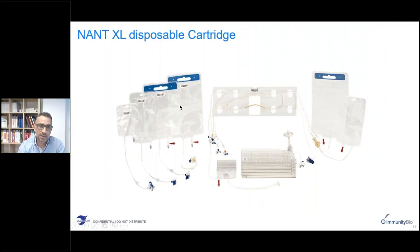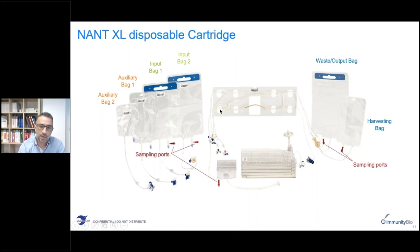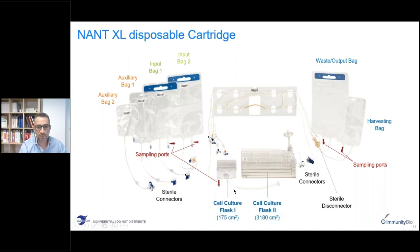The NANT-XL cartridge features input bags, auxiliary input bags, a waste output bag, and a harvesting bag rather than a bottle. As with the NANT-001, it has sampling ports and sterile connectors. The main difference is the presence of two separate cell culture chambers.